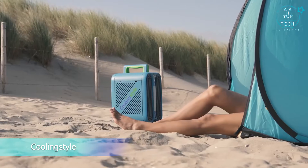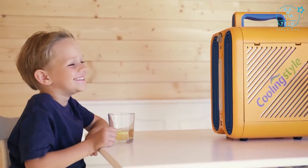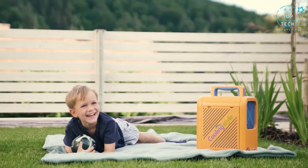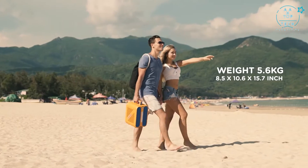Introducing Cooling Style, a portable, multifunctional air conditioner that lets you stay cool wherever you go. Not only is it easy and comfortable to use for everyone, but also light, quiet, and loaded with cool features.